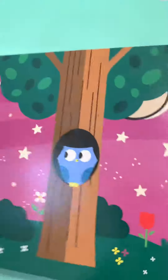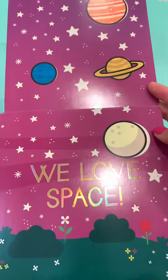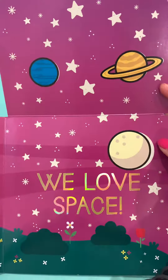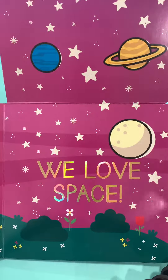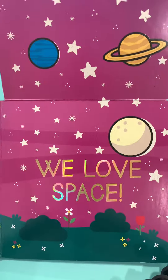We love space. This is our solar system — look how beautiful that is. Thanks for reading with me today, kids. Have a wonderful time and see you next time.